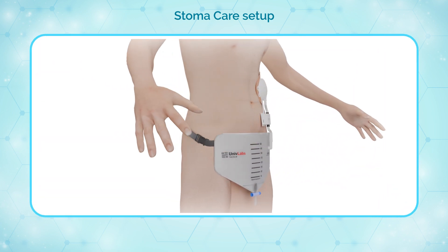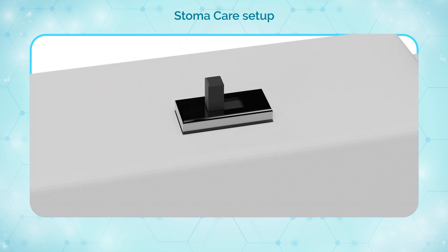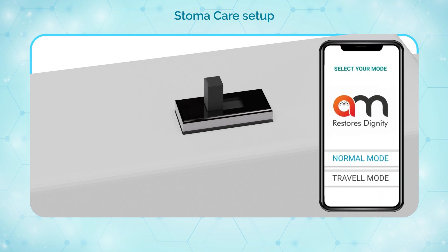Wear the urine bag around the waist and adjust the positioning using the provided belts. Switch on the sensor system and establish a connection with the accompanying app to monitor urine output in real time.